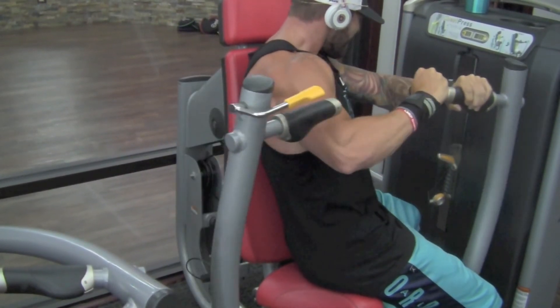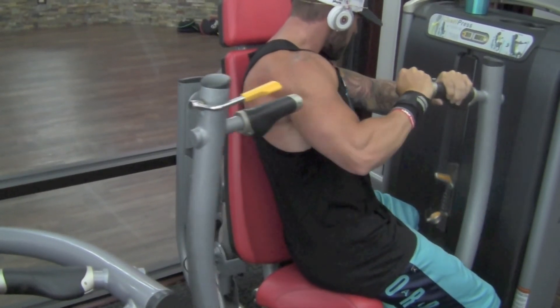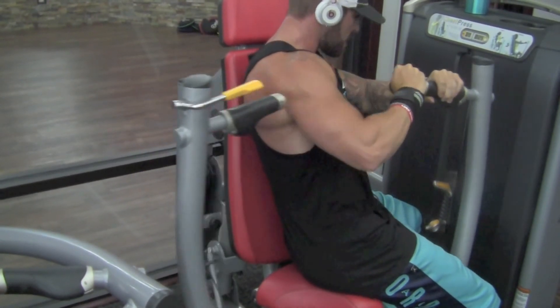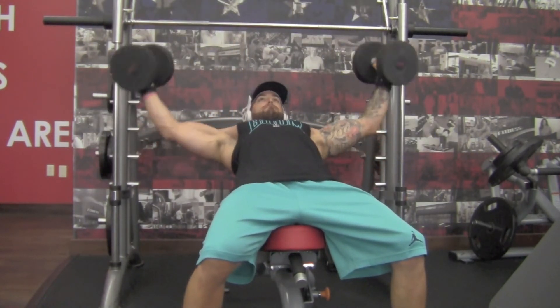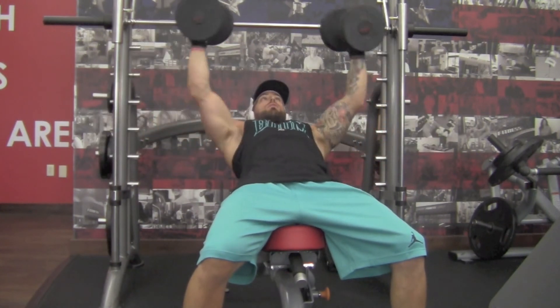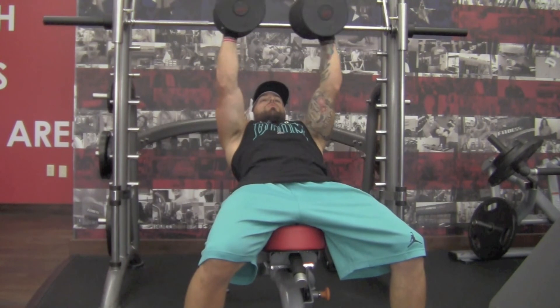After that I basically just get into a stretch phase for my chest — some dumbbell chest flys working on a good stretch on the way down, holding that stretch for a second then extending back up. Just working on the stretch of the muscle because I beat it up pretty good with a lot of sets and a lot of volume.